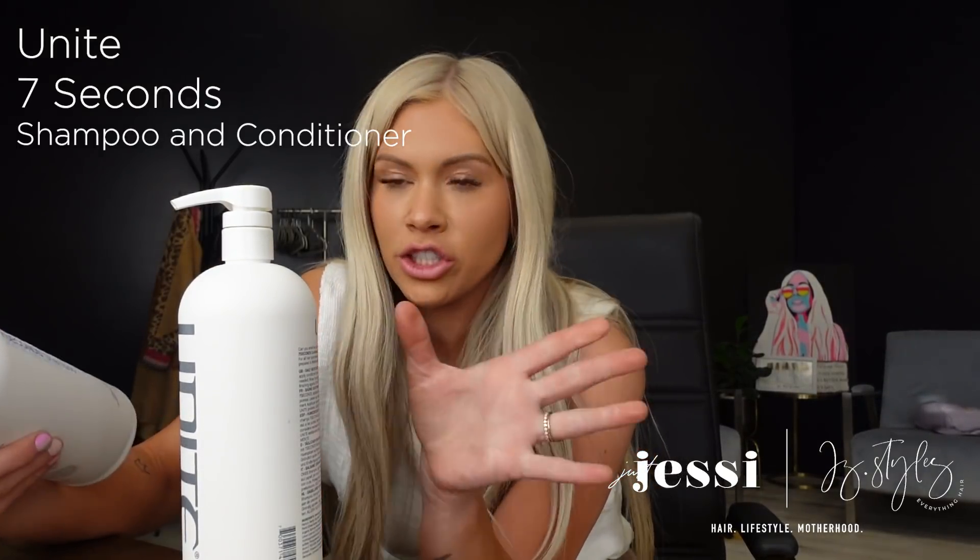Next up is Unite. I recently fell in love with Unite — I'd always heard about it but didn't use it much. Then my partner and I went and shadowed Marissa Sue in Arizona about a month and a half ago; she uses all Unite and I got so interested after seeing how she liked it. I stocked up on a bunch of Unite after that. This is called the Seven Seconds shampoo and conditioner — moisture, shine, and protect — basically a daily moisturizing shampoo and conditioner, really good for all hair types.